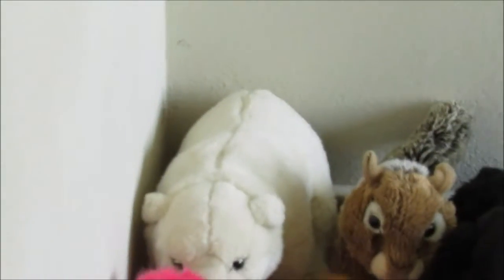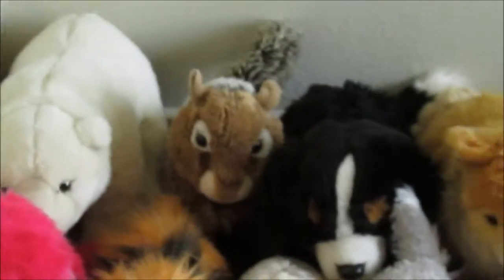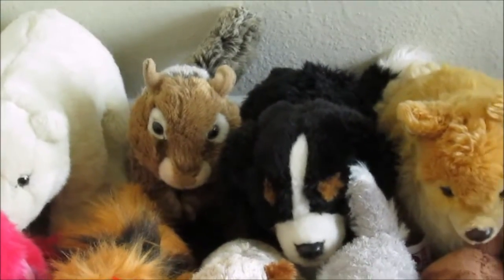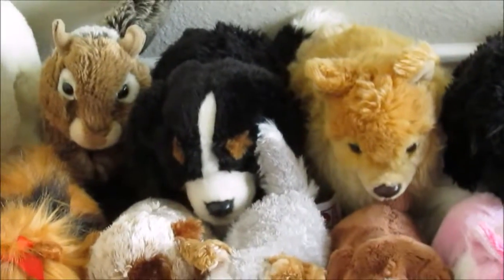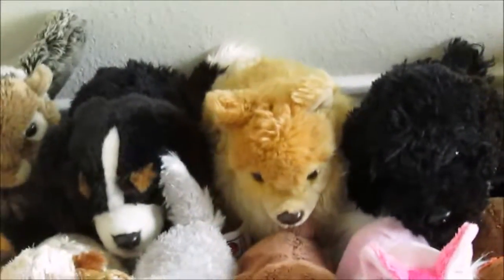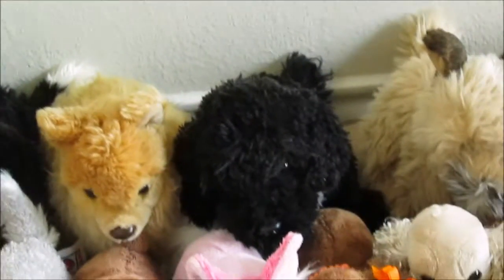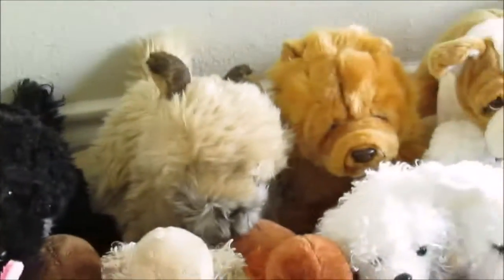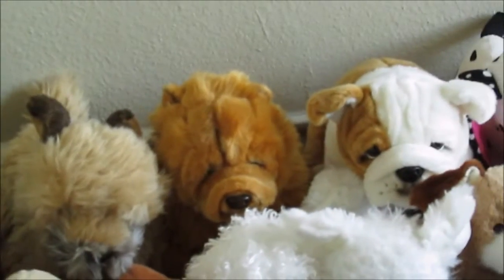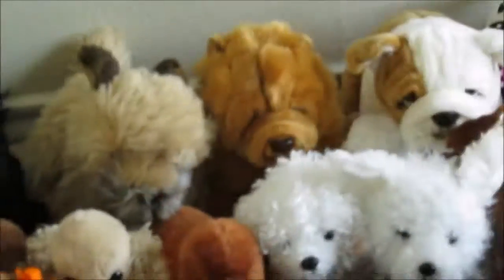So as you can see in the back, I have a Webkinz Signature Endangered Polar Bear, Webkinz Signature Small Chipmunk, Webkinz Signature Bernese Mountain Dog, Webkinz Signature Pomeranian — which has two Magic W's, and I'll try to fit that into the video at the end — a Webkinz Signature Portuguese Water Dog, the Signature Border Terrier, Signature Chow Chow, and the Signature English Bulldog. Those are all my signatures.